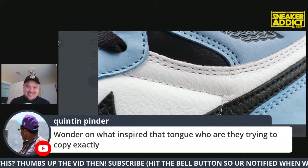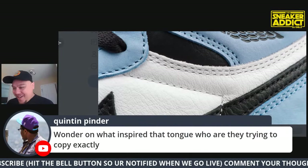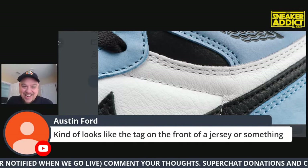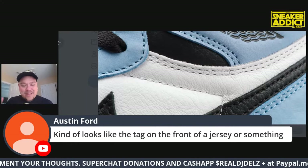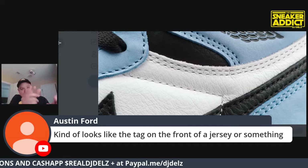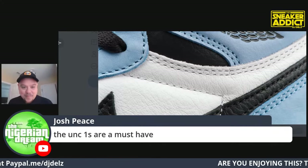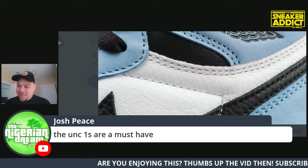The leather on these looks phenomenal - heavy tumble on them. Is it that Shattered Backboard? We want that Shattered Backboard. Chat says the tongue tag kind of looks like the tag on the front of a jersey - where it sits on the bottom. The UNC Ones - this is gonna be a problem, these will be a problem.